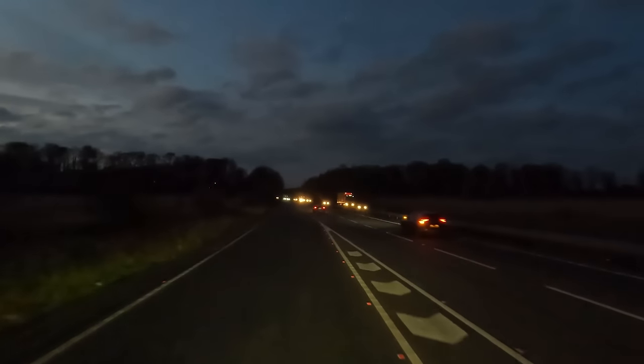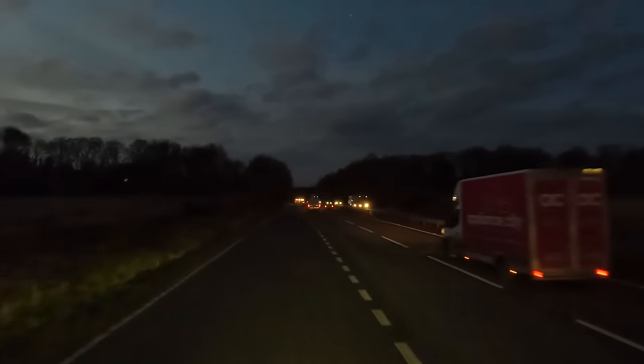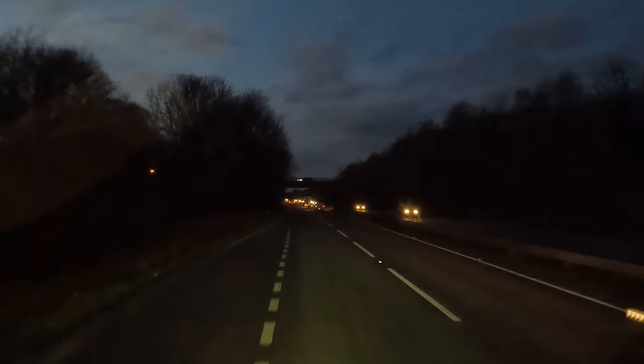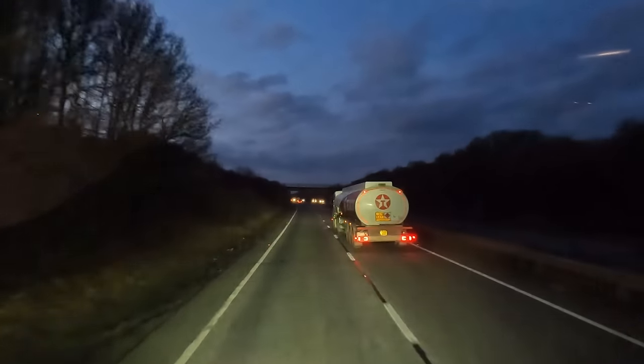Let's get ourselves onto this dual carriageway. Windows are going up because it's too noisy. I just realized the lights turned off. Anyway, that's just off for the day. I'm going to crack on — I'll see you at Southampton. We should be there about eight o'clock. We're only half an hour away from the delivery point.